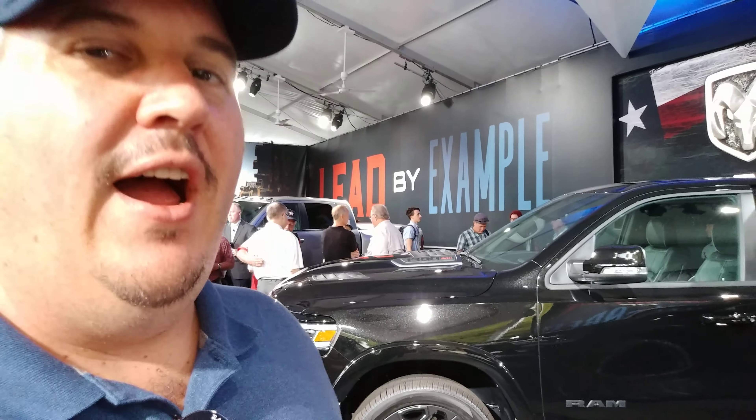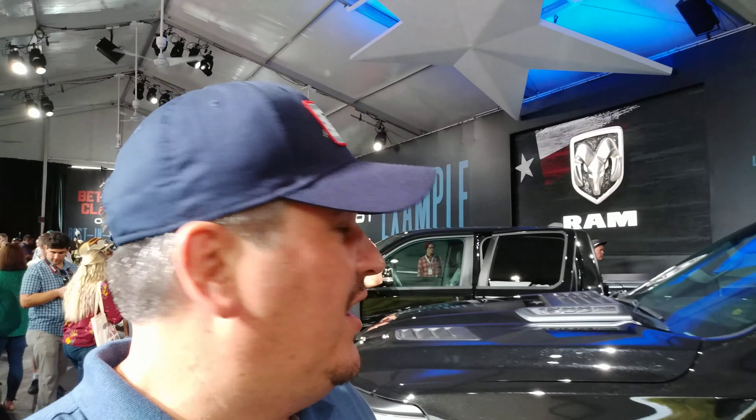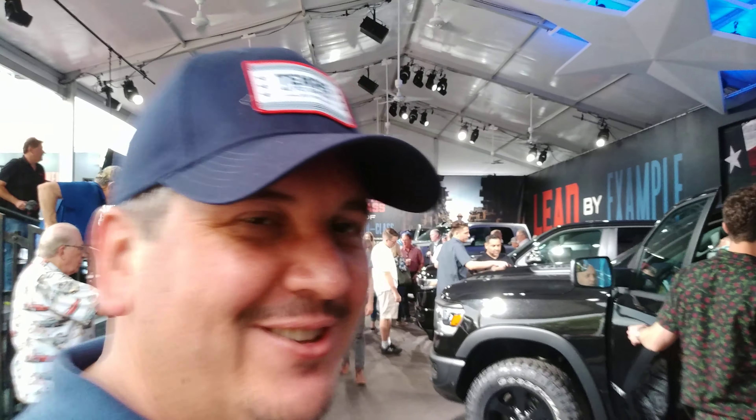I will have the video of the entire press conference available for you to watch on my channel. Please like and subscribe, and also check out my other channel, New Car Spin. Thanks for watching.